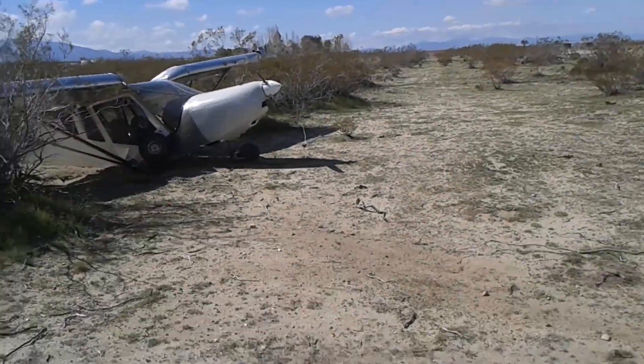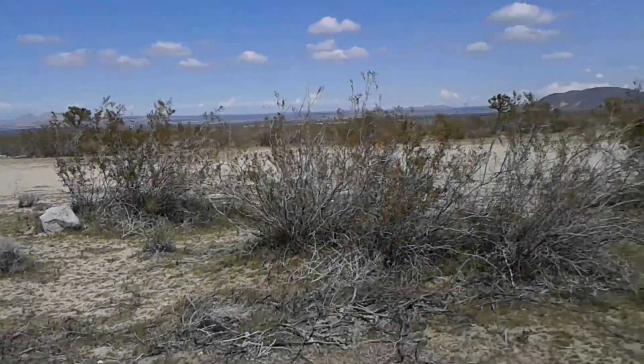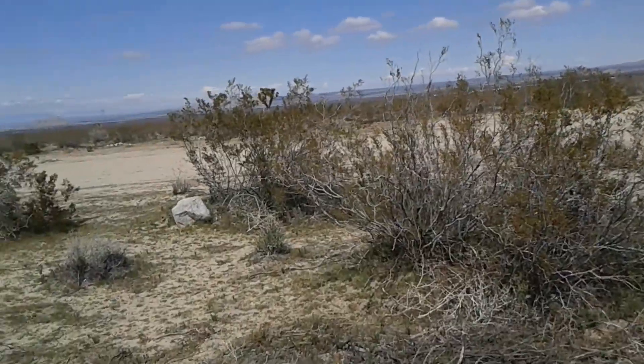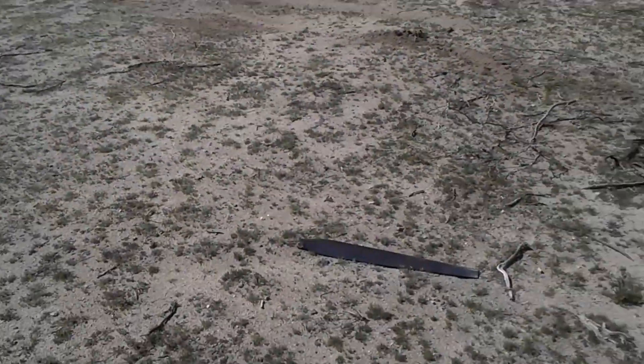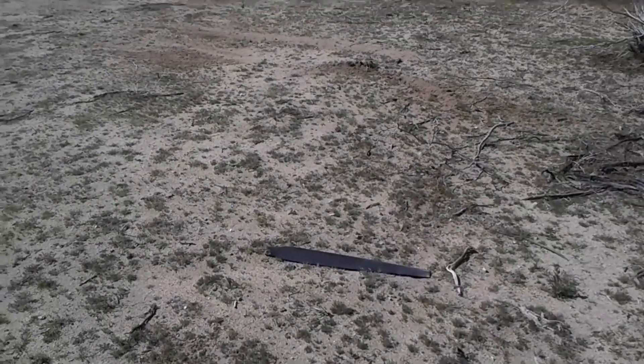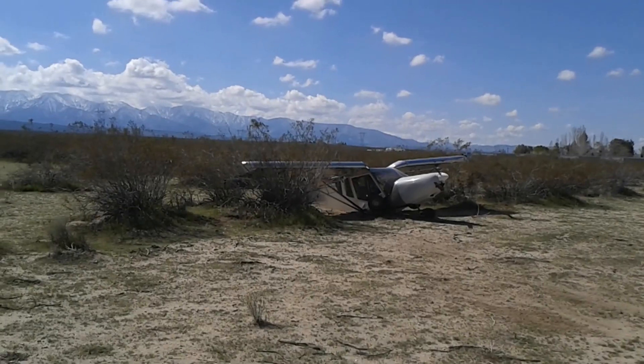You can see where it impacted — the wings are over here. I hit this bush and then it cartwheeled off that bush. Then it hit the prop. Here's one blade of the prop over here. Anyway, that's it. Sad story, bummer. No one's hurt.